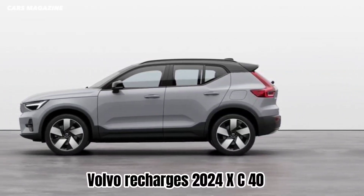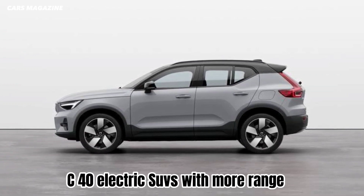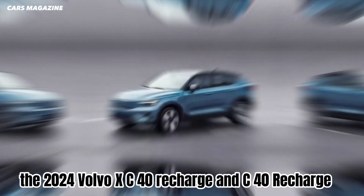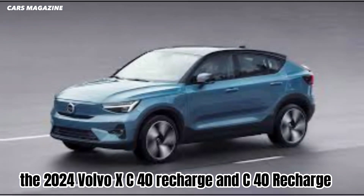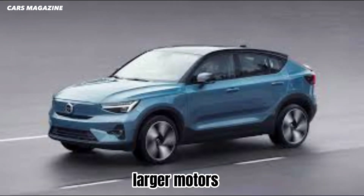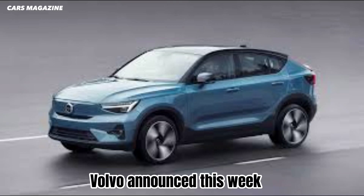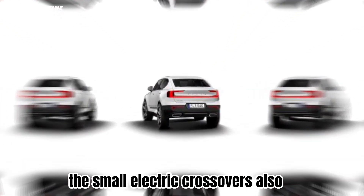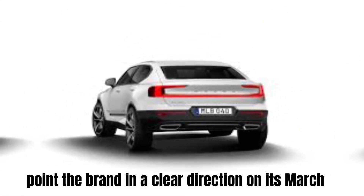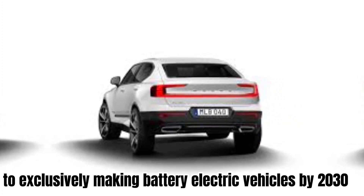Volvo recharges its 2024 XC40 and C40 electric SUVs with more range. The 2024 Volvo XC40 Recharge and C40 Recharge ring in the new model year with increased range, larger motors, and a rear-wheel drive option, Volvo announced this week. The small electric crossovers also point the brand in a clear direction on its march to exclusively making battery electric vehicles by 2030.